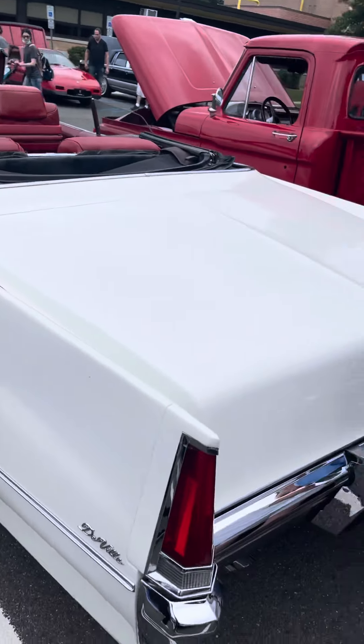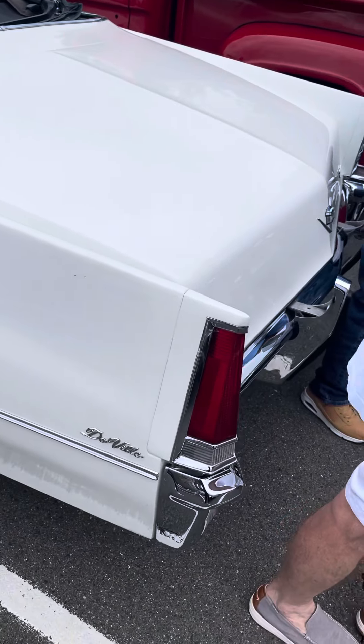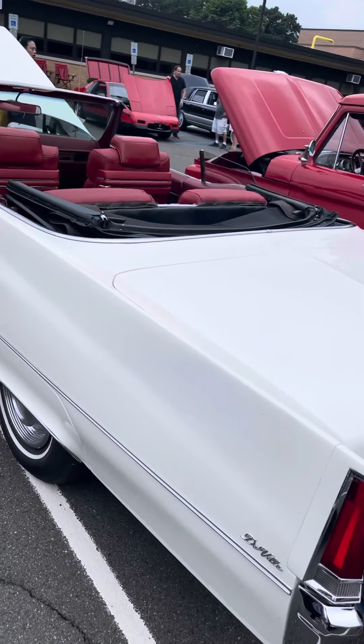It's pretty sharp. And it has the bumper impact strips on it too. It's really nice. You don't see many of these DeVilles. We'll be right back.